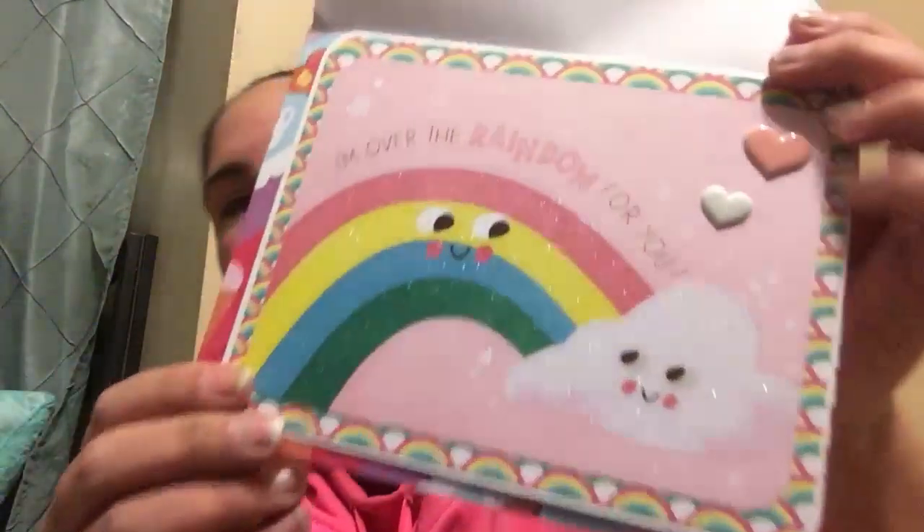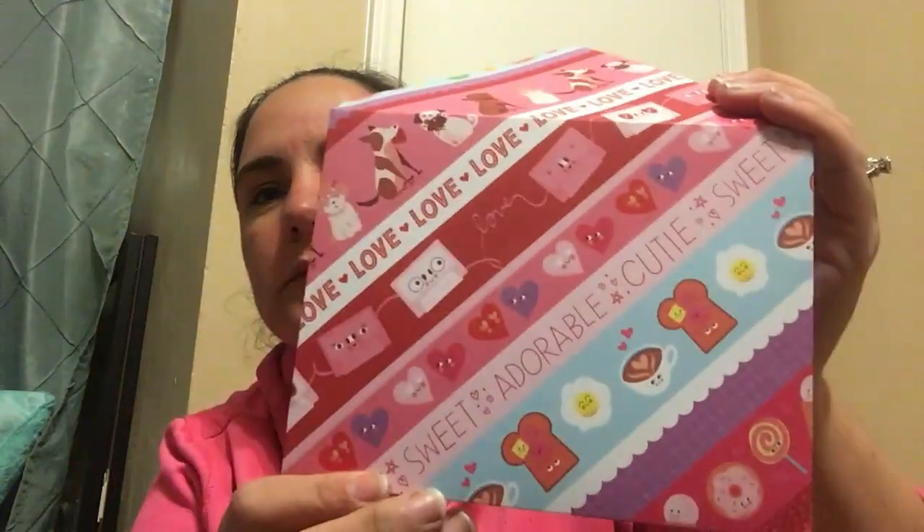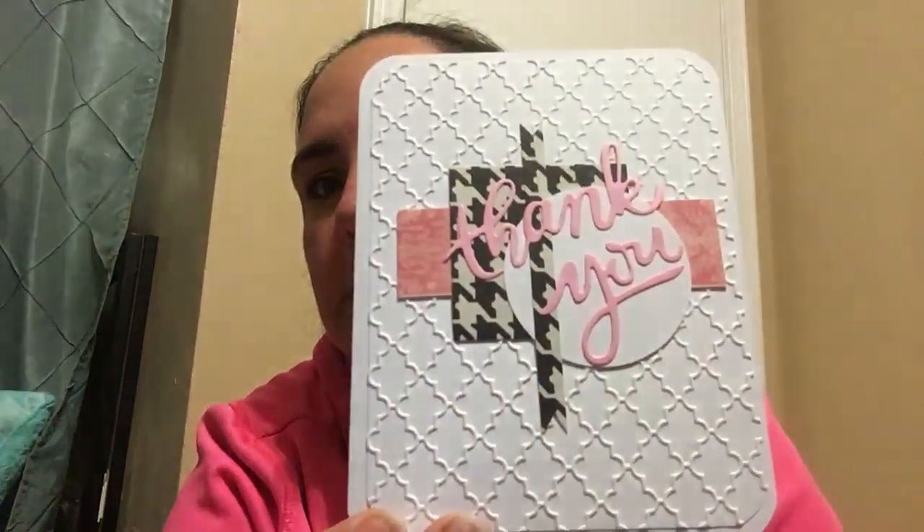The next card is so cute — it says 'I'm over the rainbow for you,' and it's in this handmade envelope, which is adorable. I want to start sending out more cards, just randomly — random acts of kindness. And this one says 'Blossom.' On the inside it's super nice. Becky, you are amazing — I love these cards!